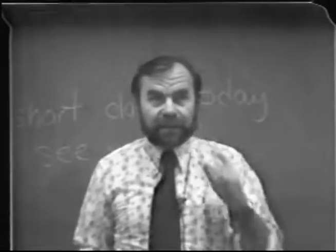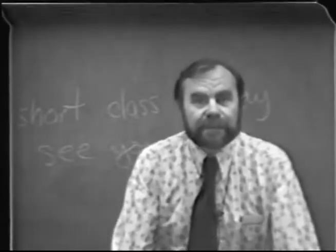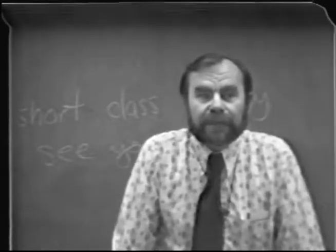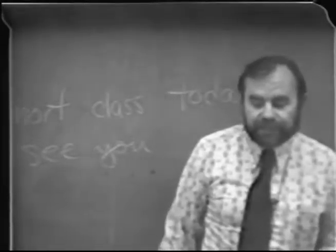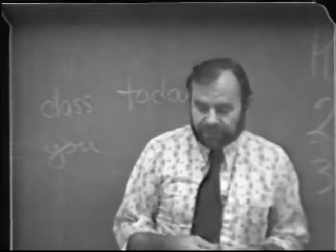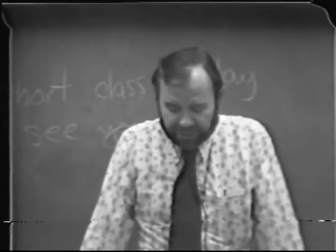We'll go over the schedule, and you'll see that it is indeed a three-unit course. On Tuesdays — every Tuesday — we'll have a lecture and a lab. But on Thursdays, we will alternate, either having a lecture or a lab. It seems to work out the best as far as getting the experiments done that we want to get done and having enough lecture time.